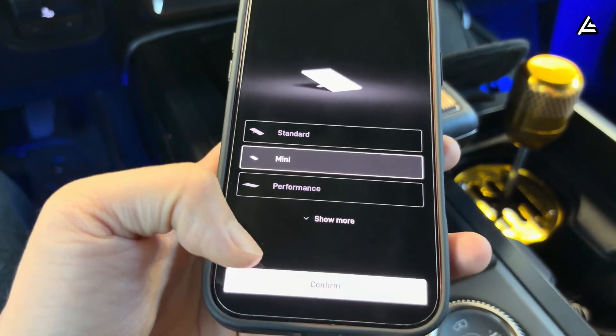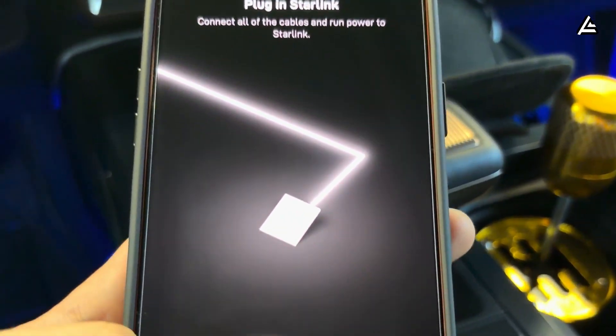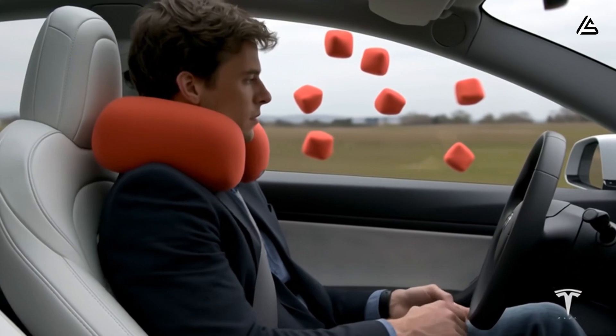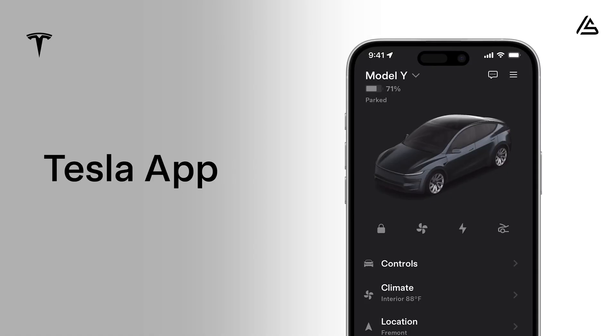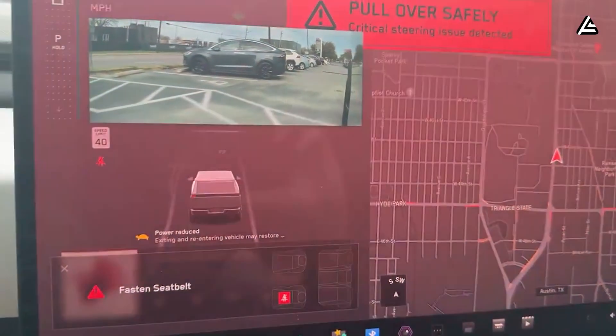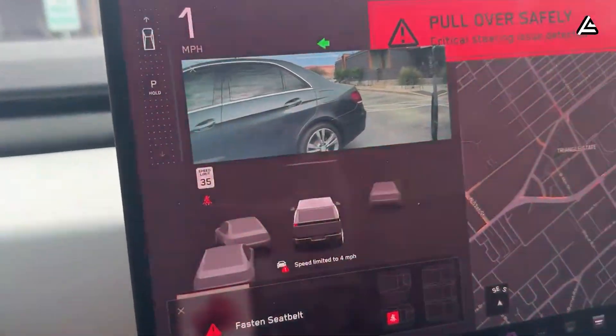Starlink on the Model 2 is not about adding another network, but about how Tesla keeps the car always ready to respond, so that controlling the car via the phone app becomes more stable and has fewer real-world errors. If you have ever experienced opening the app and waiting endlessly, or the car responding inconsistently, this section will be very worth watching.